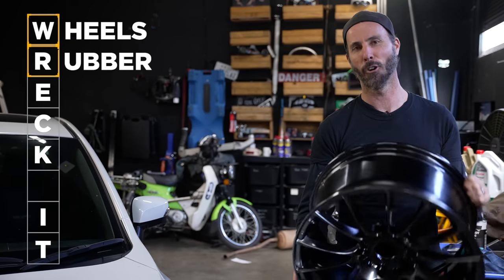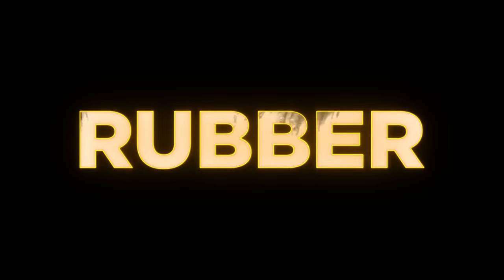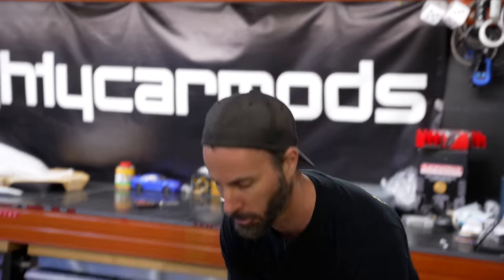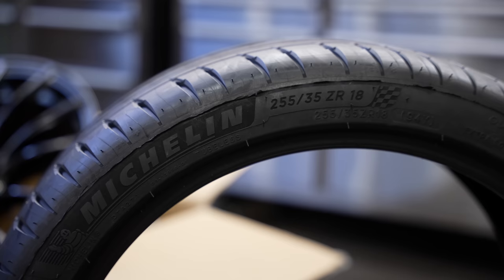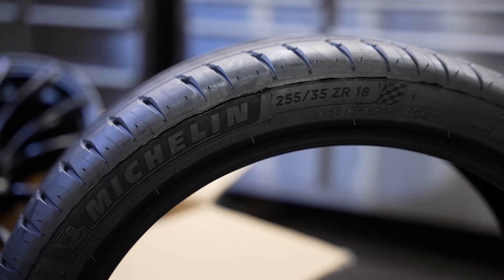We've done a bit of testing and found that tyres are the absolute best bang-for-buck mod you can do if you love driving your car. If you're going to spend heaps of time on the track, go for something like a Michelin Cup 2 — the OE tyre on a Porsche 911 GT3 — or one step down, a Pilot Sport 4S. If you've got a daily car and want something quiet, comfortable, and safe that also gives you performance on the street, go for something like the Michelin Pilot Sport 4 that we're putting on.